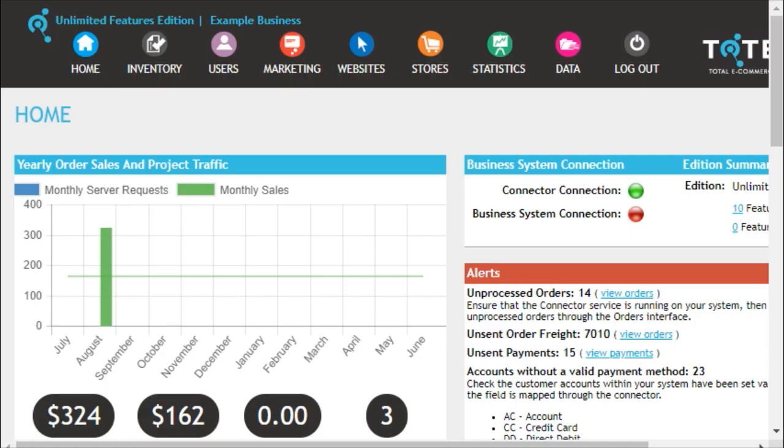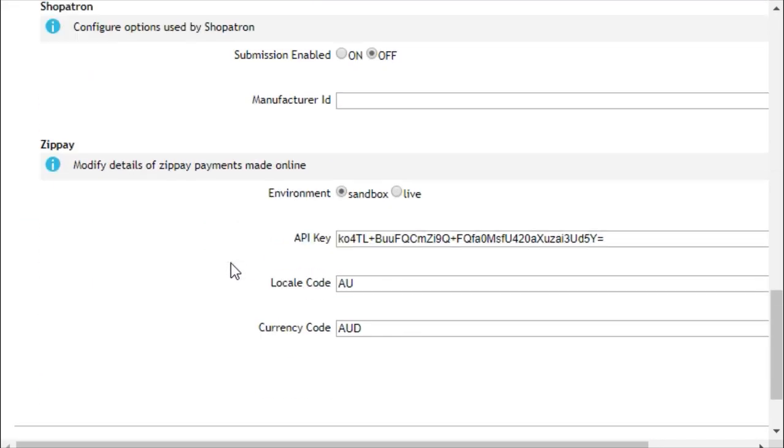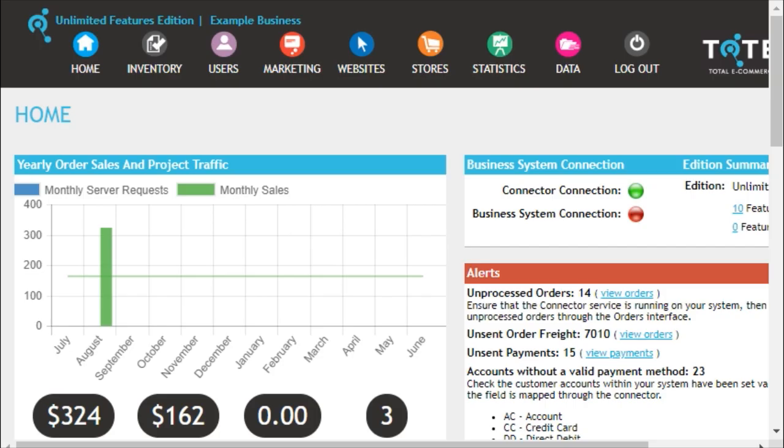Once you have copied the ZipPay API key, head over to the Administration Center, click on the Stores menu, and navigate to Payment Settings. You can now scroll down to ZipPay Settings and paste your API key there. Set your locale code to AU for Australia or NZ for New Zealand, and set the same currency code. To allow users to pay using ZipPay, they must have the ZipPay payment method assigned to their account. The code for the ZipPay payment method is ZP, which you can assign in your accounting system or the connector.